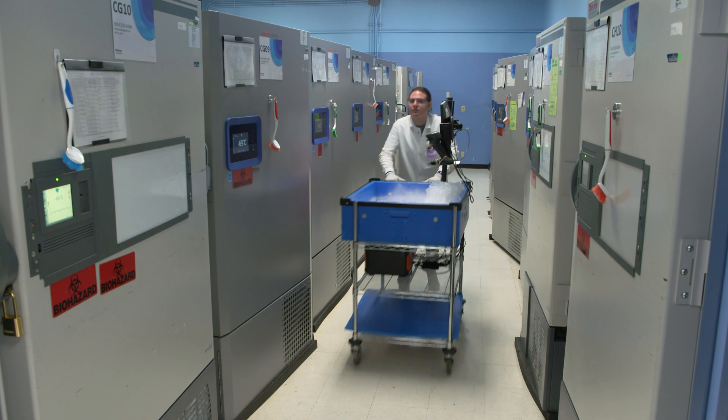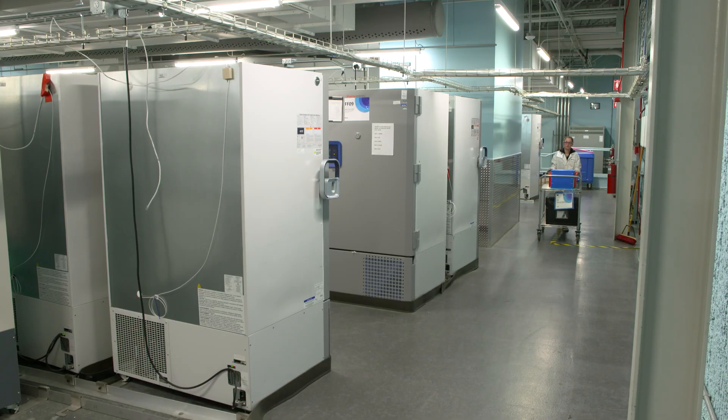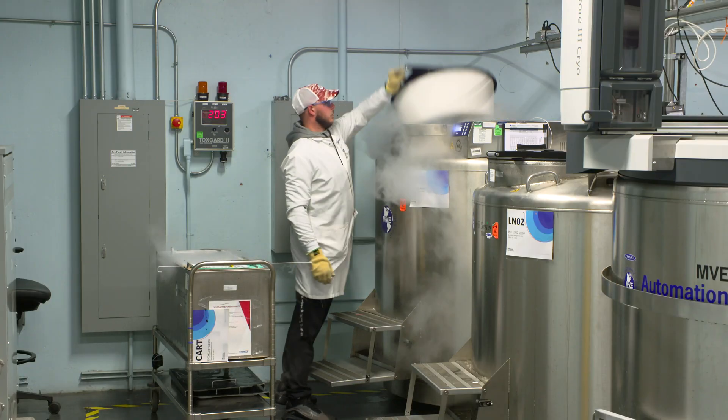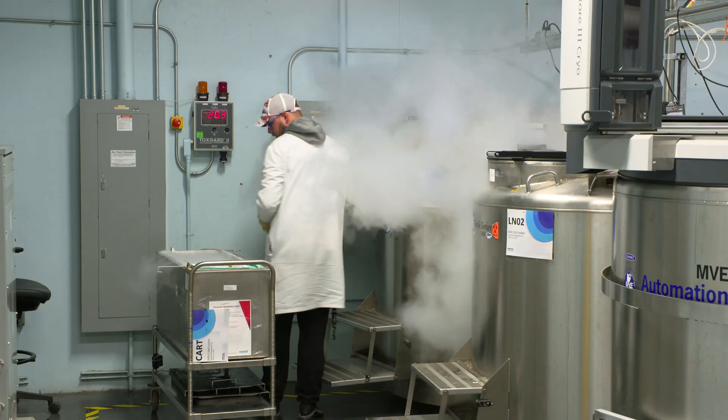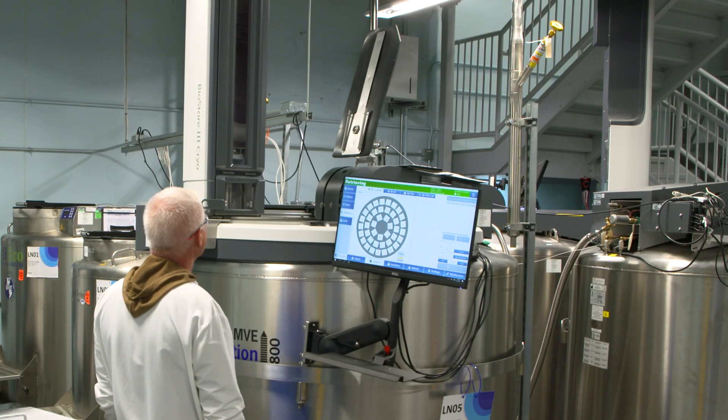LabCorp Central Labs offers short and long-term storage options for samples that range from room temperature, or ambient, to negative 150 degrees centigrade, often abbreviated LN2, allowing our clients flexibility for research and testing.